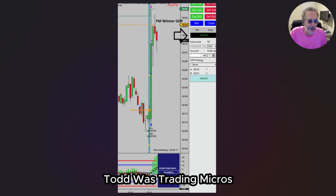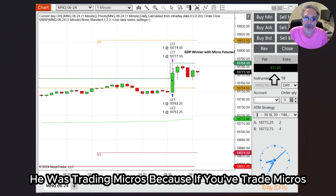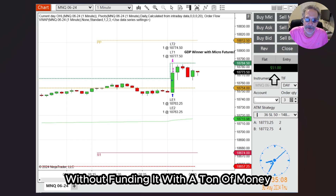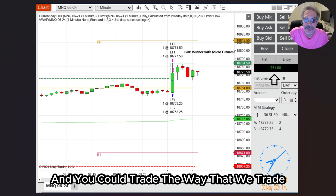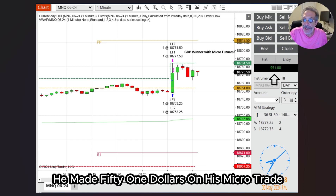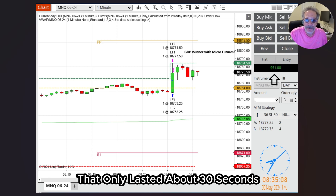One of our newer members, Todd, was trading micros. Why is it important to stress that he was trading micros? Because if you trade micros, it means you can have a trading account without funding it with a ton of money. You could fund a micro account with $1,500 and trade the way that we trade — trade events. He made $51 on his micro trade, which is a very decent profit on one trade that only lasted about 30 seconds.